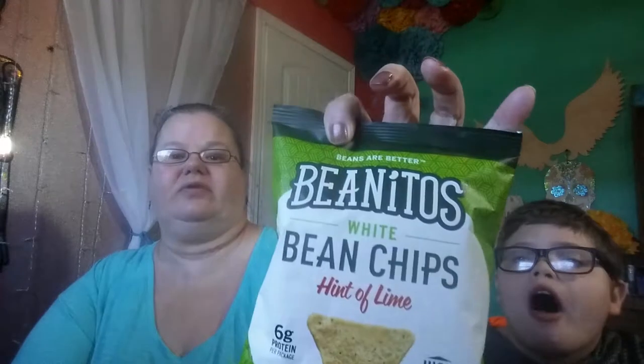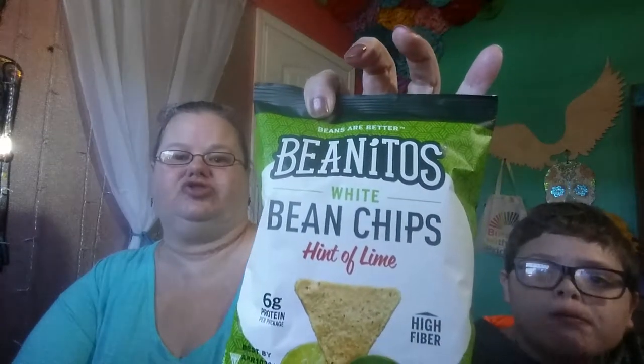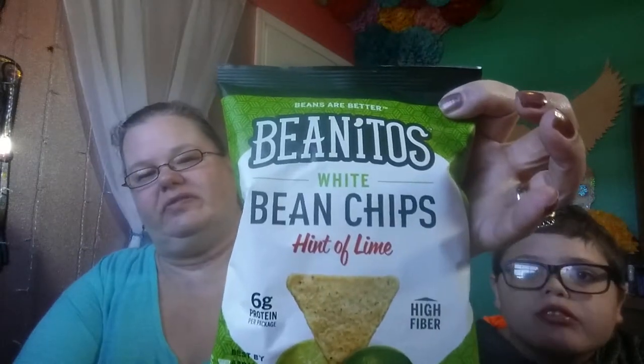Then we have Benito's White Bean Chips, and it is Hint of Lime, High Fiber, 6 grams of Protein. It has 19 grams of carbs and 6 grams of fiber, so 13 net grams of carbs. It's a decent choice, but not a great choice for low carb.